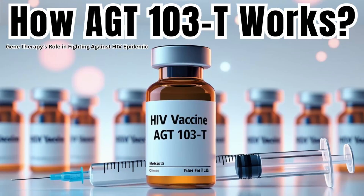A functional cure. It doesn't mean the virus is completely gone, but it does mean that your immune system is trained to keep HIV under control without needing those daily pills. So no more daily pills, no more worrying about the side effects or the stigma.